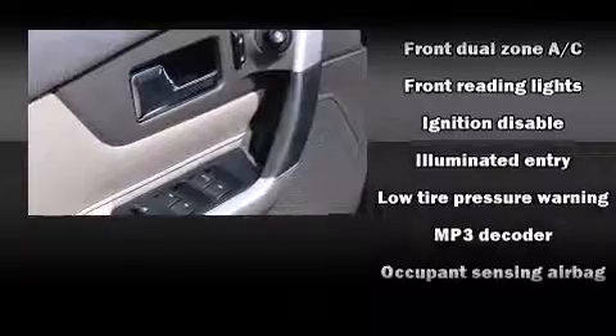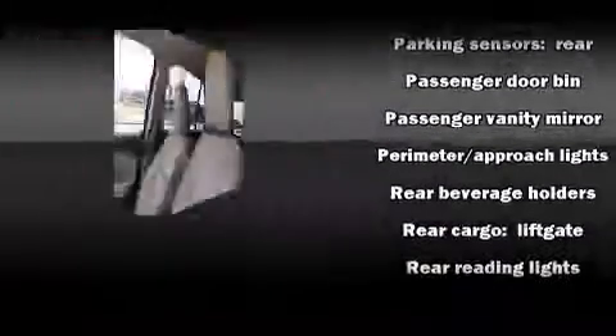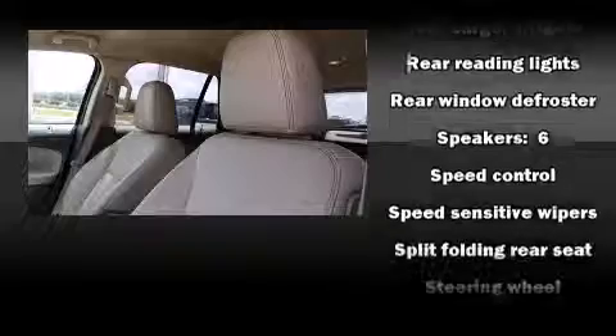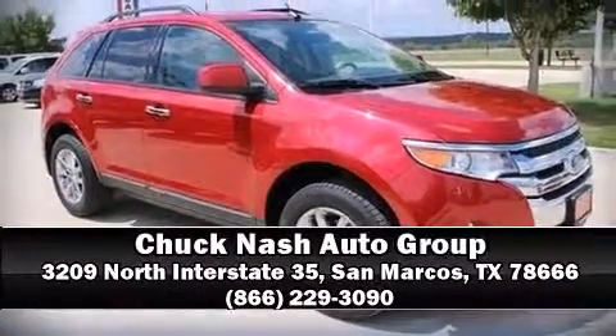Sophisticated all-wheel drive assures superb handling in any weather condition. A Carfax History Report provides you peace of mind by detailing information related to past owners and service records. Our experienced sales staff is eager to share its knowledge and enthusiasm with you — please don't hesitate to give us a call.